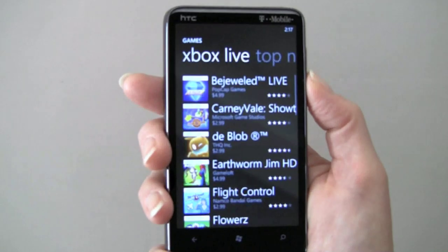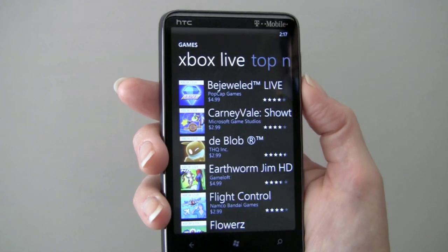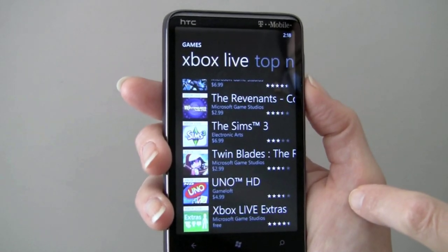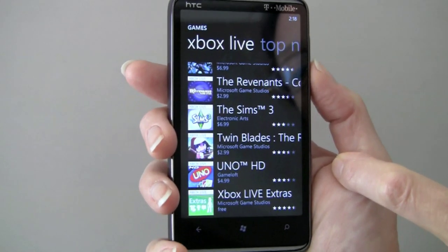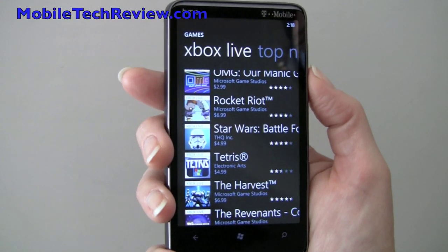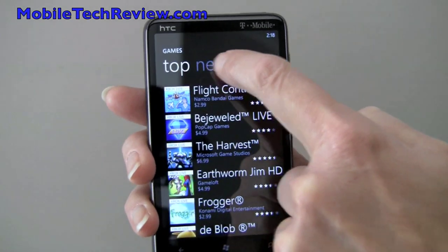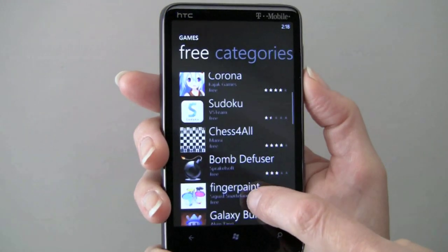This does have Xbox Live integration, and you can set up your own avatar and keep track of your high scores. Games available include Bejeweled Live, Carnival, The Blob, Earthworm Jim, Flight Control, Frogger, Glow Artisan, Hexic Rush, Monopoly, Rocket Riot, Harvest, The Sims 3, Uno, and Twinblades — with more appearing every day. Game prices range from $2.99 to $6.99, with most closer to $2.99 to $4.99. These are not just Microsoft games. You can also filter by top, what's new, and what's free — free games include Sudoku and chess.